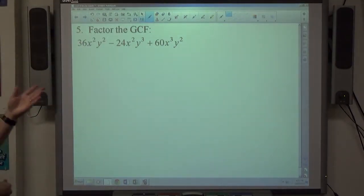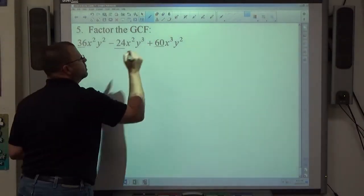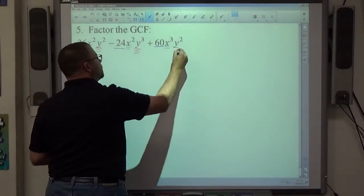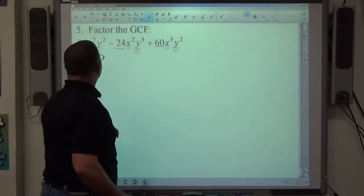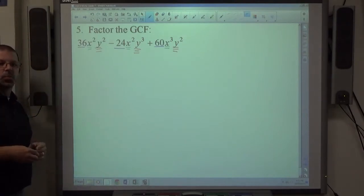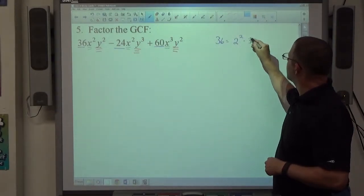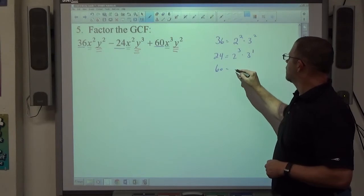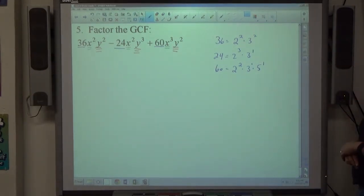Number 5: factor the greatest common factor of the expression. When looking at GCF, there are three types of things: numbers, x's, and y's. For the numbers 36, 24, and 60: 36 is 2² × 3², 24 is 2³ × 3, and 60 is 2² × 3 × 5. There's a 2 and a 3 in everything, but not a 5. Taking the lowest powers: 2² × 3 = 12 is the GCF of the numbers.